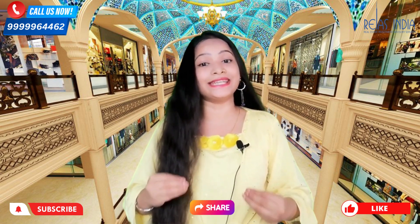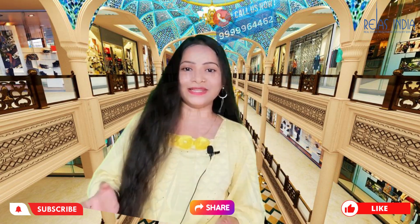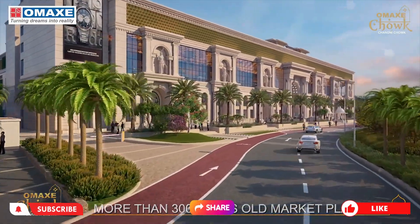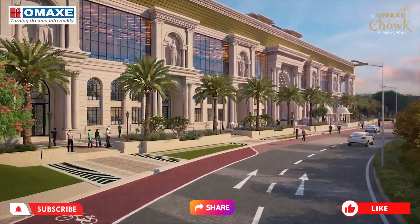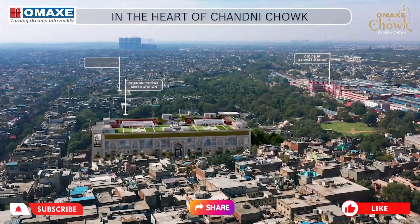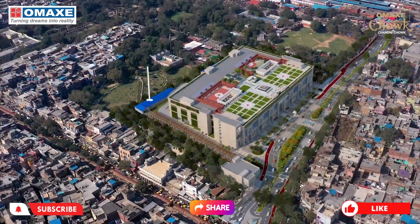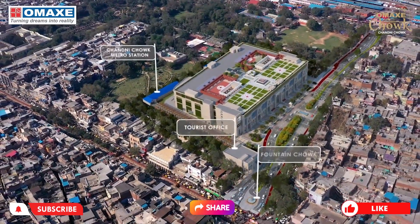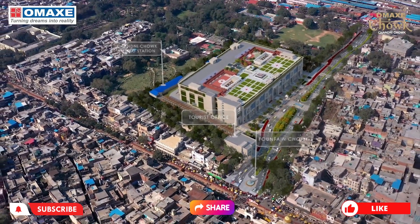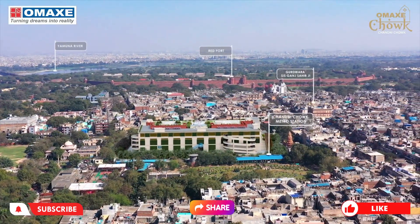We will also give you the latest update. So let's know about the project through the video. The project's name is Omaxe Chowk and this is a mall — the one and only mall which has come to Chandni Chowk. As we have told you, you will get a solution here. First, there is going to be complete centralized air conditioning, so you will not feel warm.